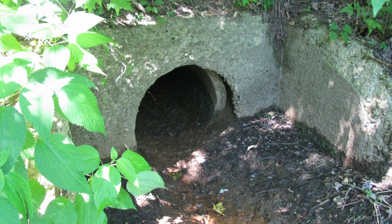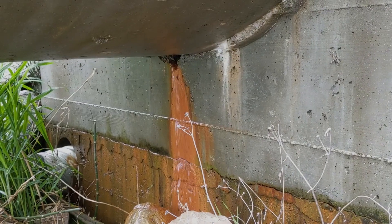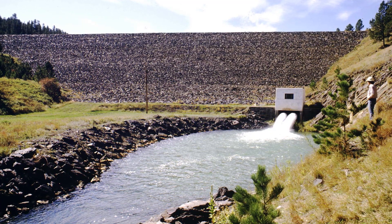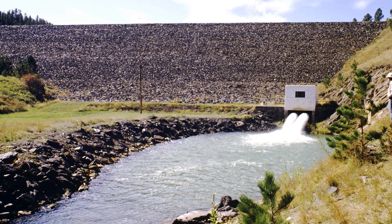Submerged inlets can become obstructed by sediment that builds up within the reservoir. Additionally, conduits through embankments can be sources of seepage. Monitor and inspect your spillway on a regular basis, and if you notice any deficiencies, address them in a timely manner.